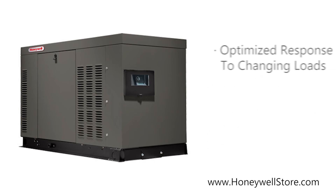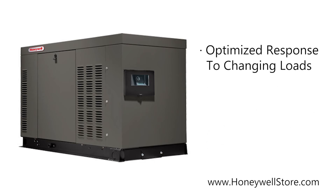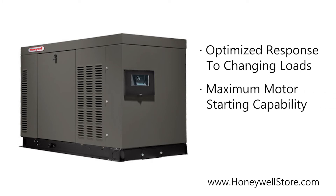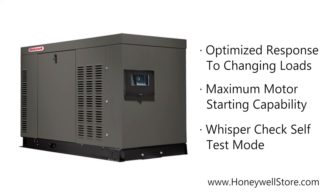The solid state frequency compensated voltage regulation provides optimized fast response to changing load conditions and maximum motor starting capability, while the patented WhisperCheck weekly self-test mode runs at a lower RPM, making these generators significantly quieter than other brands while consuming less fuel.